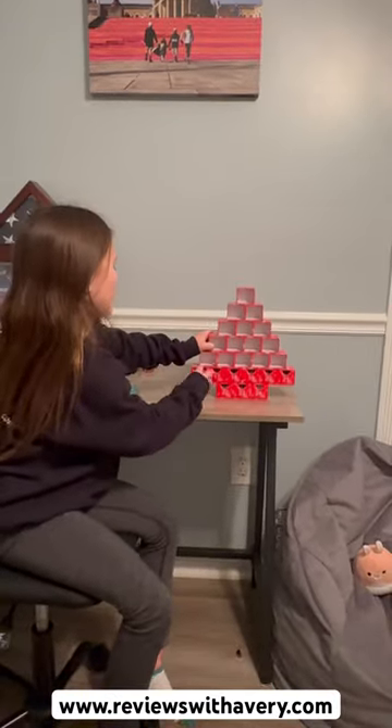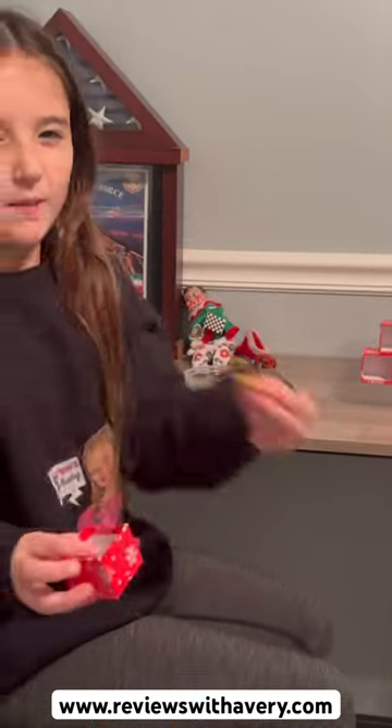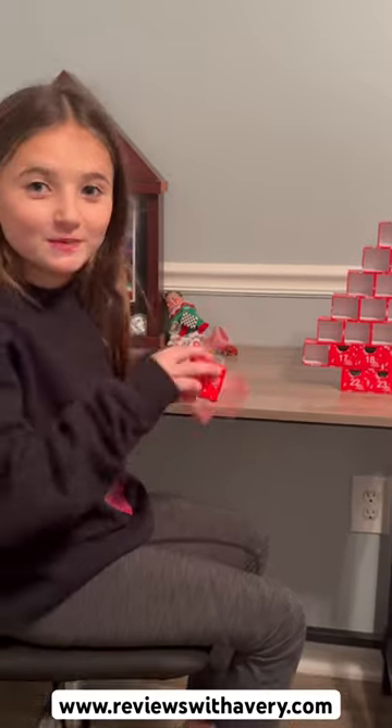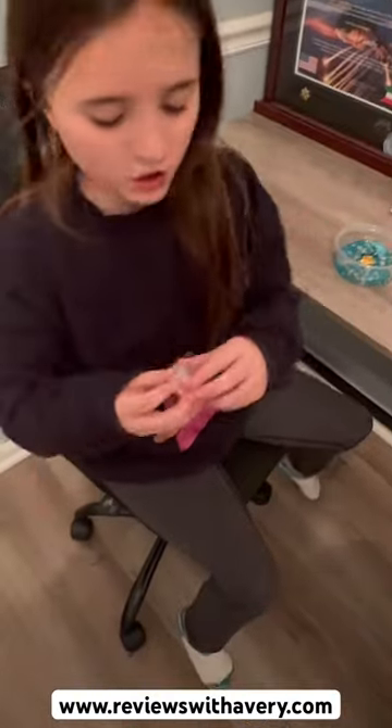So now let's open Day 16 and see what we got. In Day 16 we got these little jingle bells to represent the song Jingle Bell Rock, the Christmas song. And then we have these cute little really mixed-up decoration charms — a bunch of different miscellaneous charms.